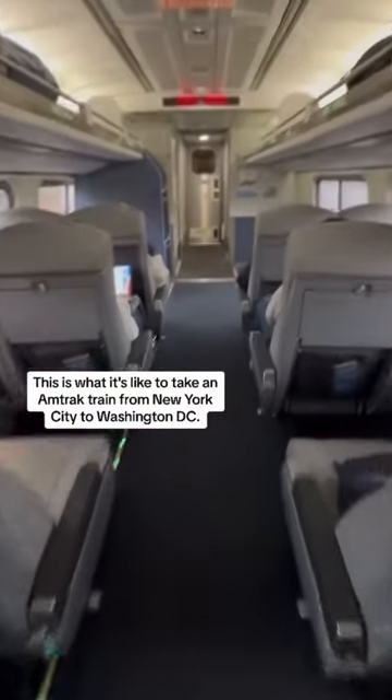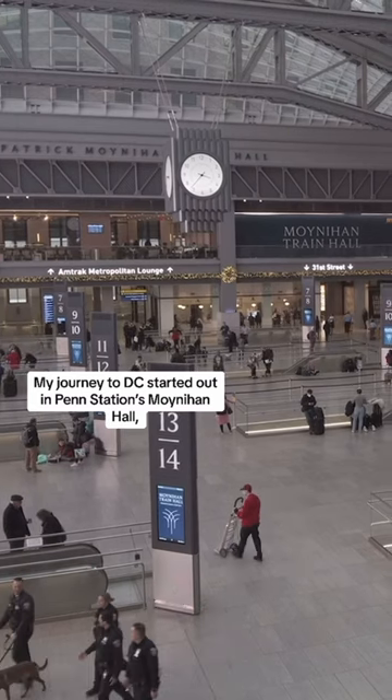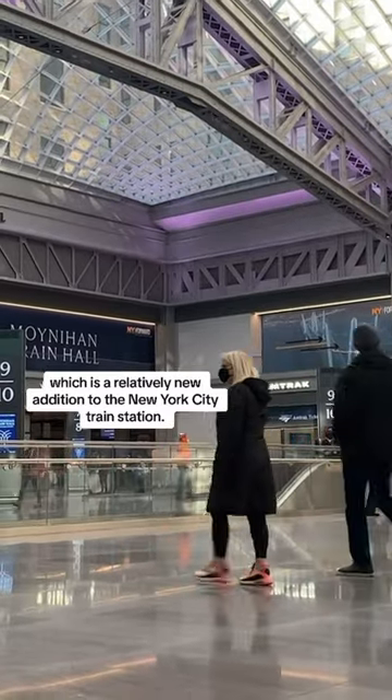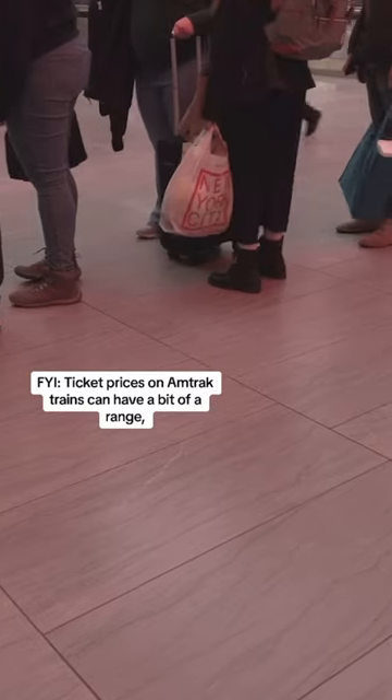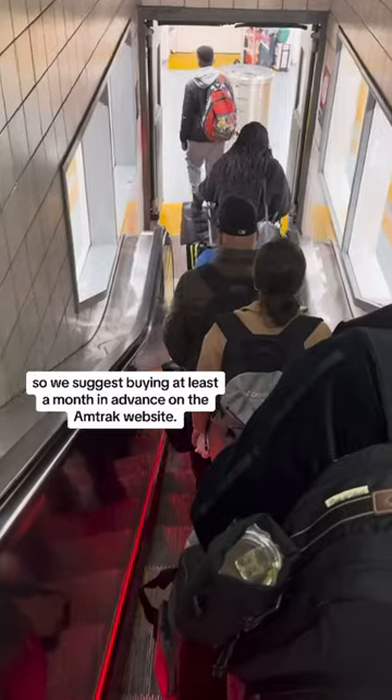This is what it's like to take an Amtrak train from New York City to Washington, D.C. My journey to D.C. started out in Penn Station's Moynihan Hall, which is a relatively new addition to the New York City train station. FYI, ticket prices on Amtrak trains can have a bit of a range, so we suggest buying at least a month in advance on the Amtrak website.